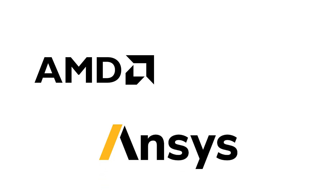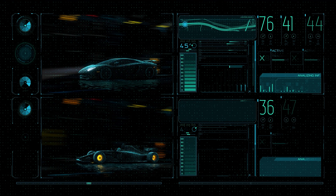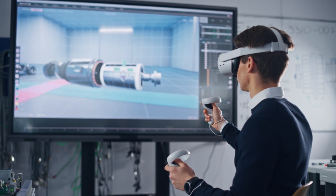This is where AMD, ANSYS and Supermicro first partnered together to push the boundaries of the simulation industry by providing the most innovative platform to run the most complex simulation workloads.